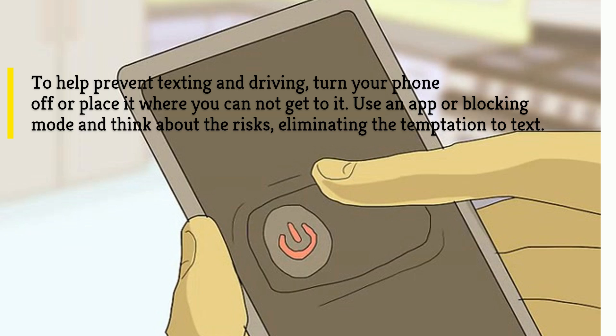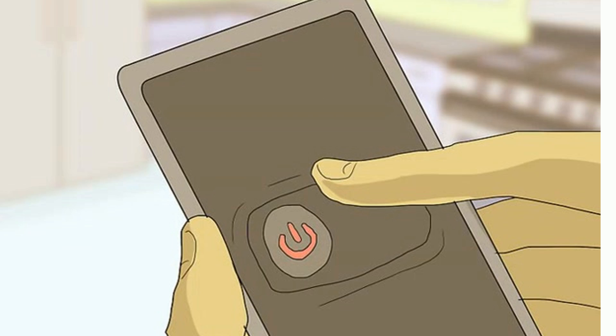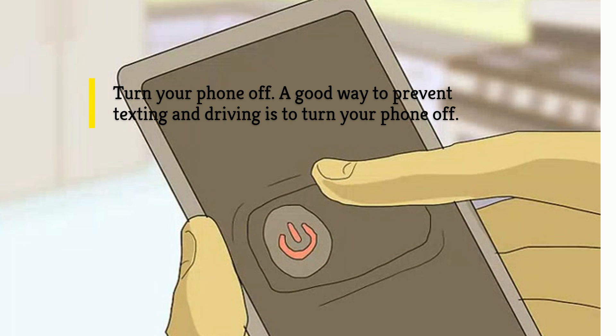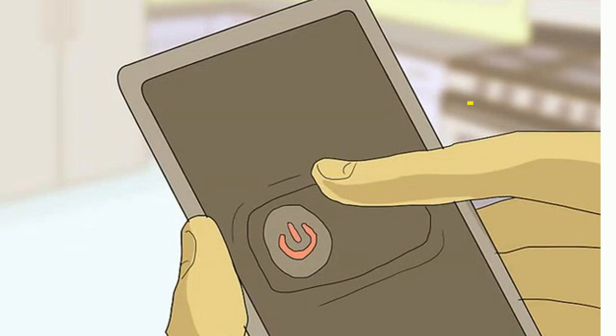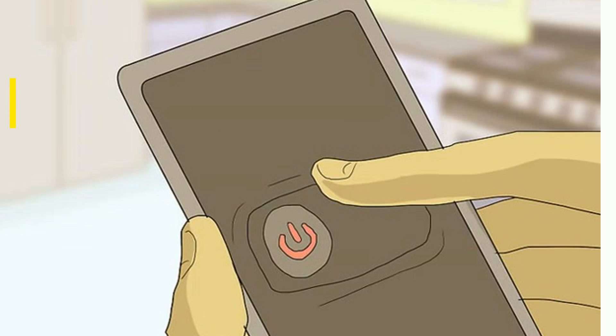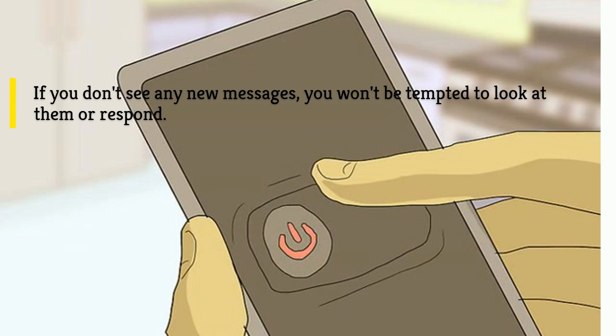Eliminating the temptation to text. Turn your phone off. A good way to prevent texting and driving is to turn your phone off. This helps you not hear any text or social media notifications, or see the screen light up when you get a text. If you don't see any new messages, you won't be tempted to look at them or respond.